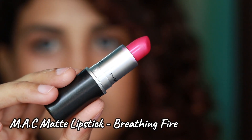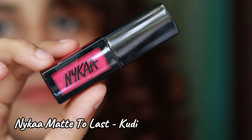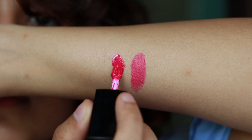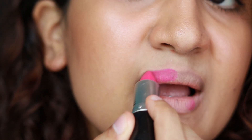The next lipstick is MAC in the shade Breathing Fire — it's a very bright, cool-toned pink. I'm not a fan of such colors. The dupe for this is the Nika liquid lipstick in the shade Coody. Coody is slightly darker than Breathing Fire, but both shades have cool undertones and are really bright pinks, so they look very similar on the lips.